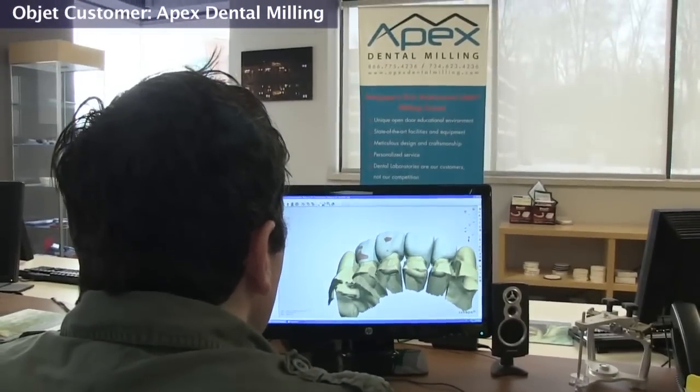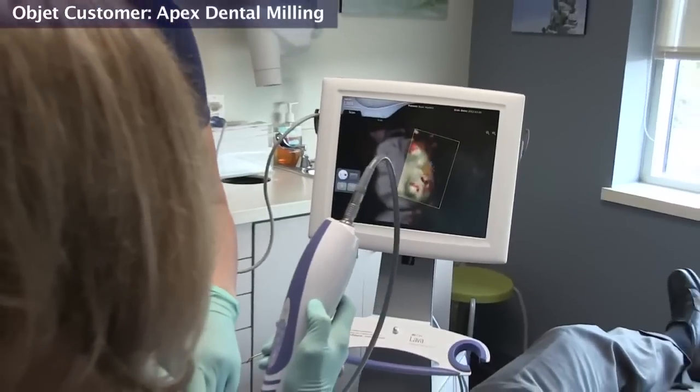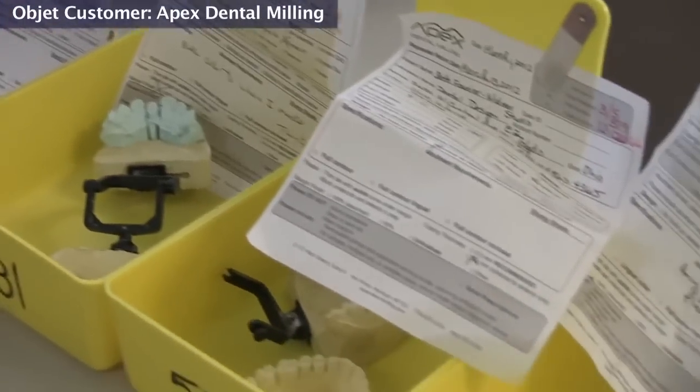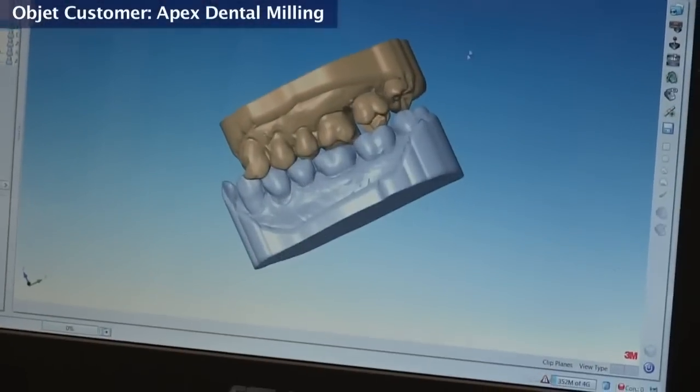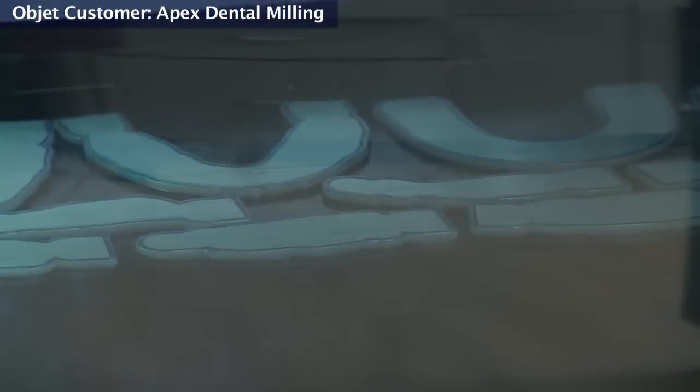Our customers are predominantly dental laboratories. They will send models to us, they will send impressions to us. Having our own printer allows us to print models quicker than we can actually receive them from the digital impression companies. If we can print our own models, it allows us to reduce our cost per case compared to what we're paying from other manufacturers.